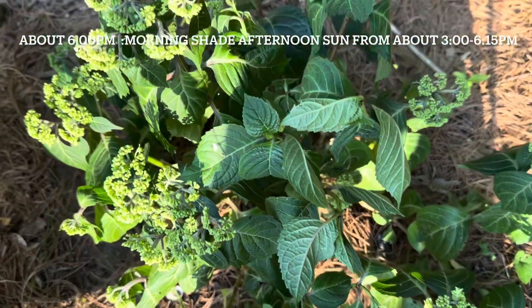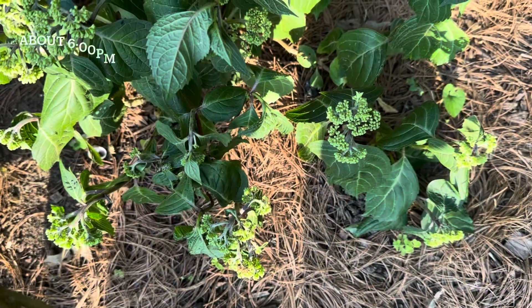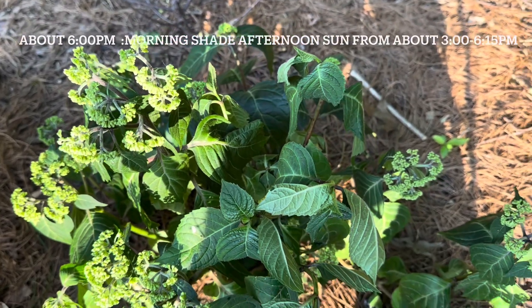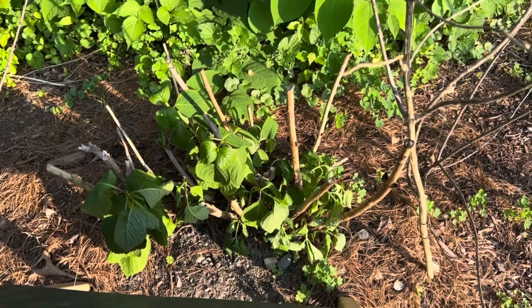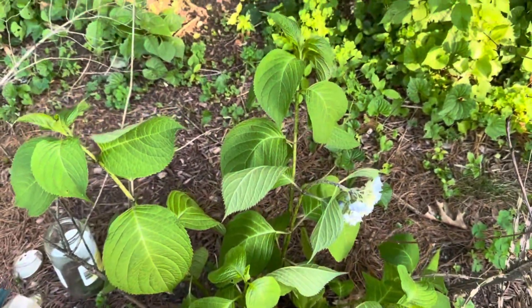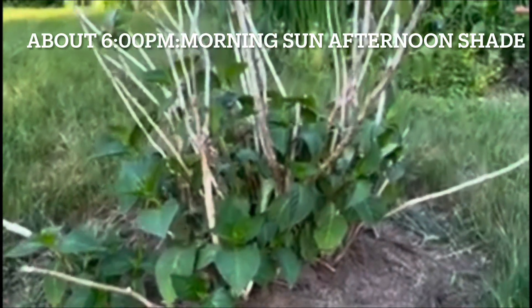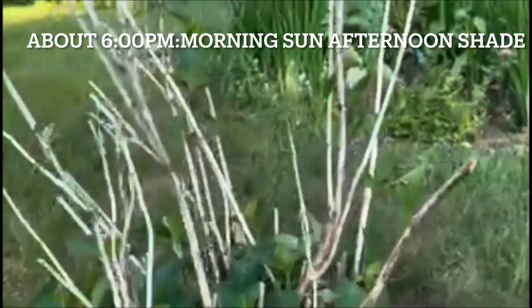A couple hours later, this is the Pop Star — look at it, the leaves and flowers are drooping. Now let's take a look at the morning sun and long afternoon shade place — the big leaf hydrangeas at 6 PM.